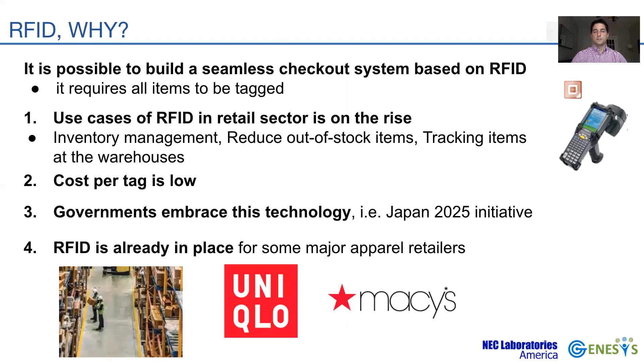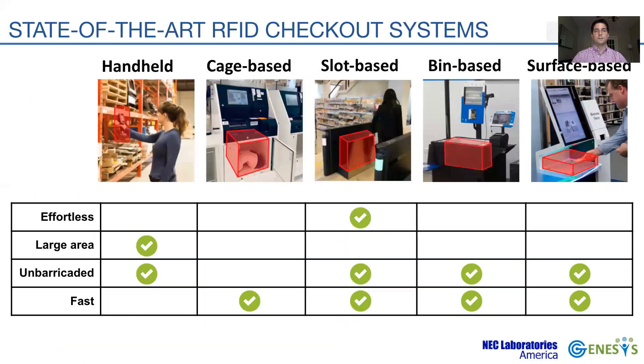Some large apparel retailers, such as Mazes and Uniqlo, already use RFID tags in every product within the store, meaning RFID tags are already in place. There are some RFID-based checkout systems that provide a more convenient alternative to barcode. The most primitive form of scanning uses handheld devices, mainly employed for inventory tracking. To check out multiple items simultaneously, current systems restrict the checkout volumes.